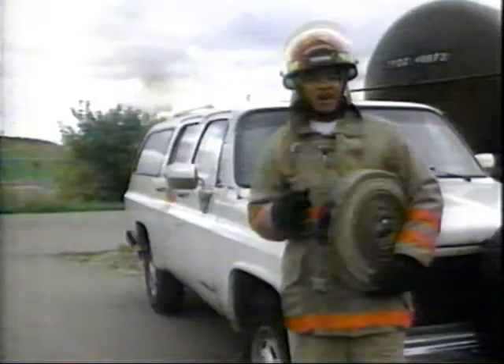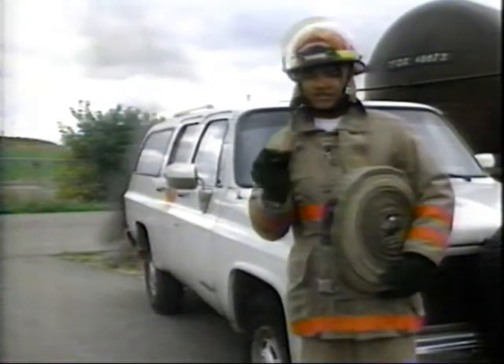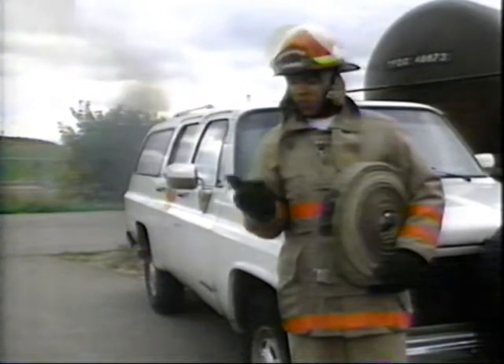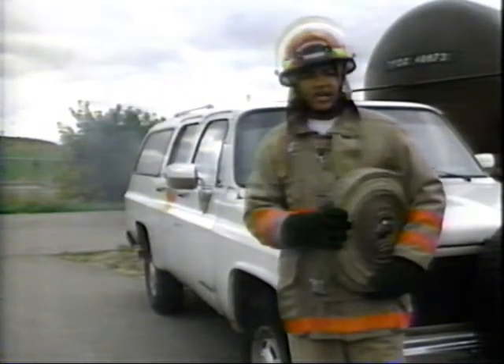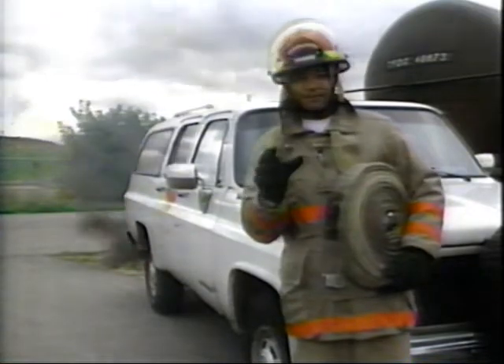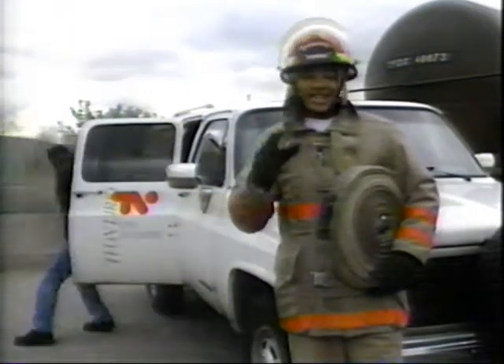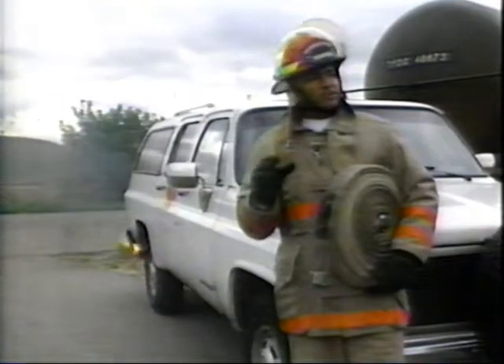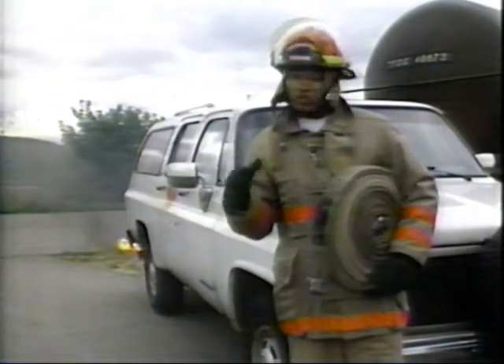Knowing about the fire triangle and how fire works is essential to fighting fire successfully, as are the various tools like water, foam, and carbon dioxide. But once a fire starts, the most important factor is time. The sooner the firefighters can get to the fire, the better the chances of extinguishing it before it causes widespread damage or even loss of life.